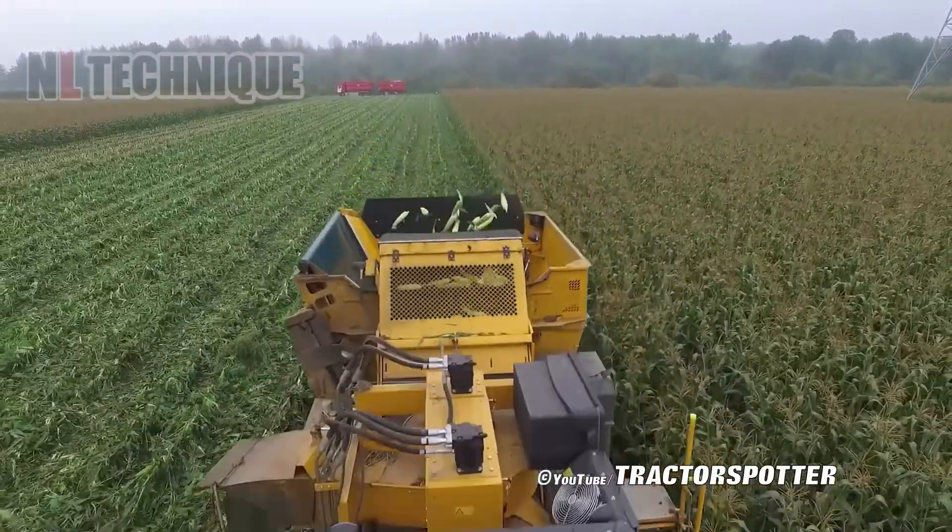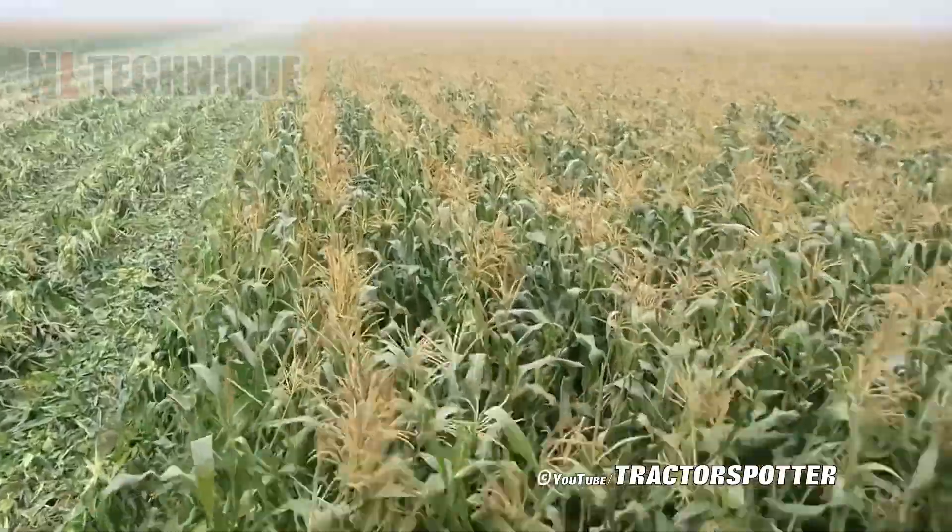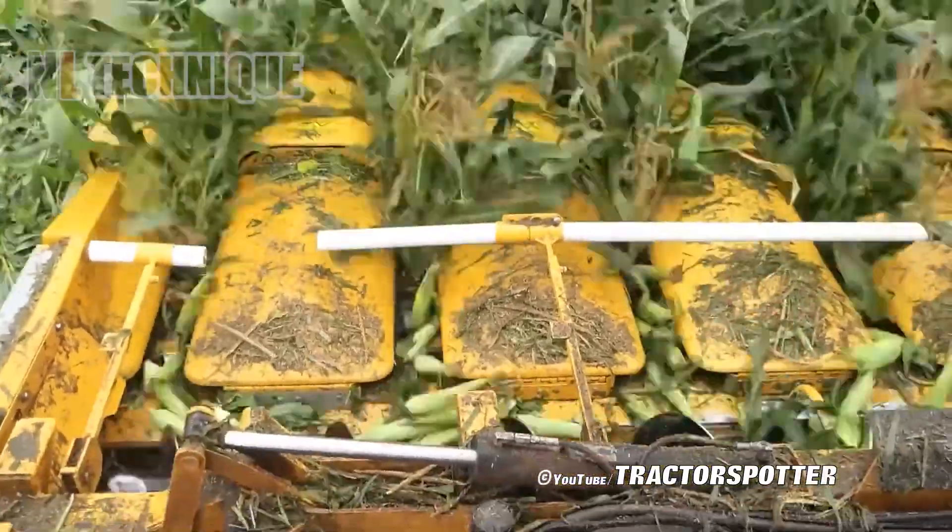With a six-row header, this giant monster offers great assistance in picking mass organic horns. Look how fast and precisely it does its work.